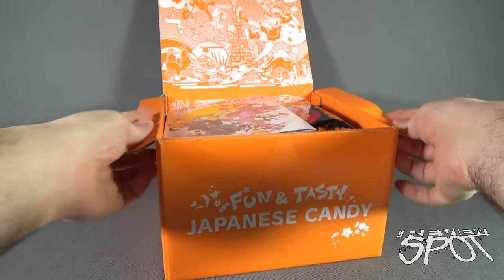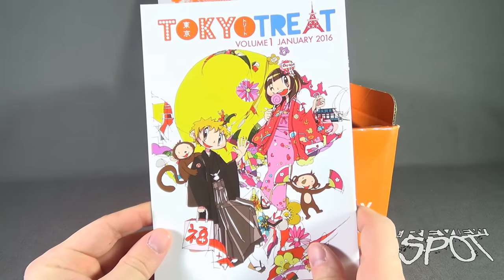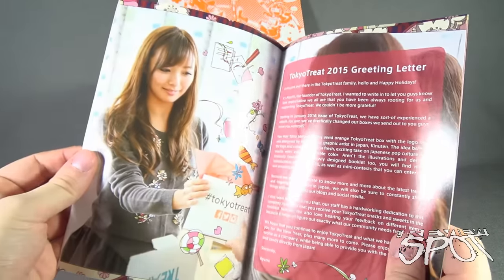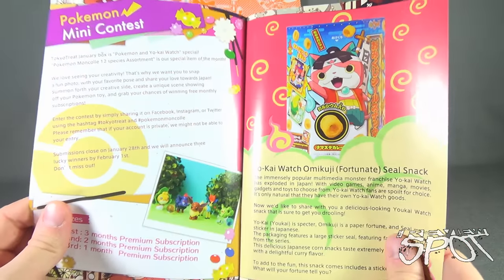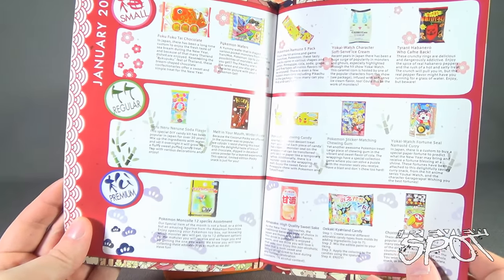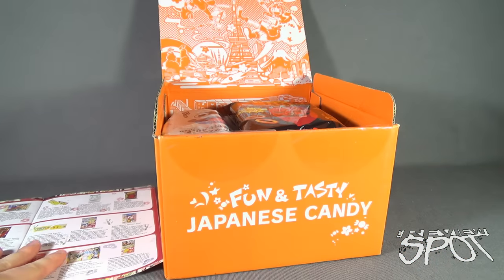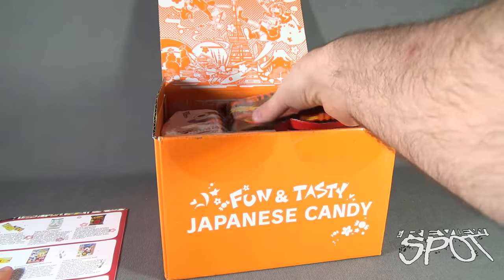Tokyo Treat always delivers a good solid sized box. Volume 1 from Tokyo Treat January 2016. We've got some anime on the front there. It's just a bunch of news, different things, different heads up, Pokemon mini contest, and then we've got the small, regular and premium grade selections from Tokyo Treat. Let's go through the things we got in this month's box.